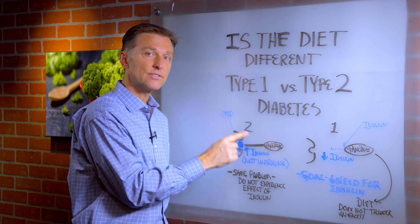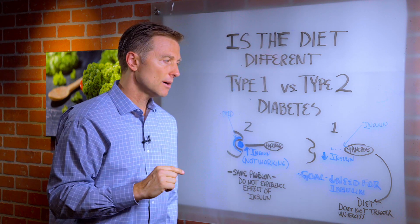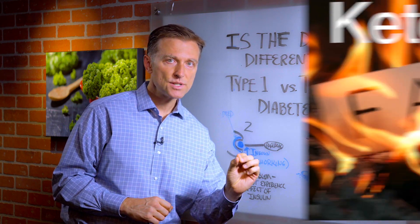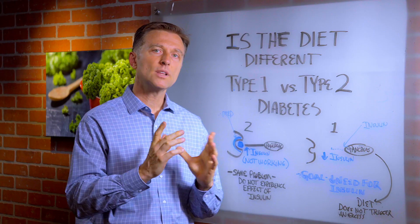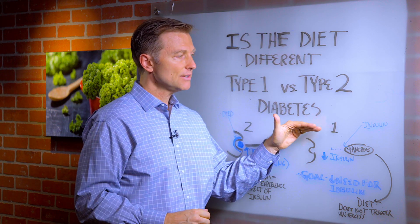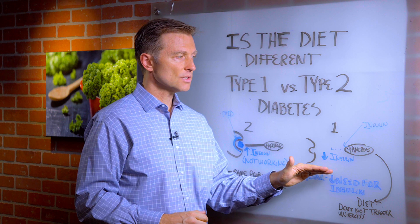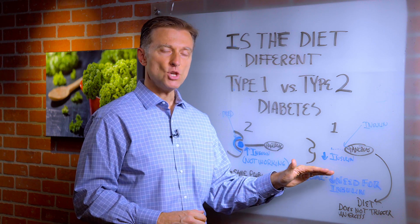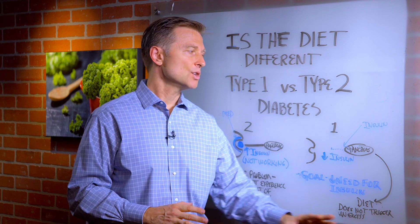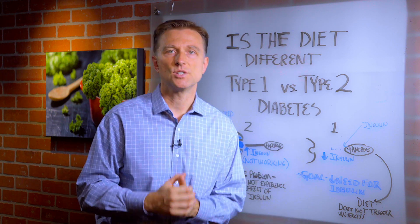The need for insulin goes way down. I put a link below for what I recommend — it's a combination of ketosis and intermittent fasting. One thing to pay attention to as you apply this: if the need for insulin goes down and you're still taking the same medication, you could end up with a hypoglycemic or low blood sugar situation. So get with your doctor and make those adjustments.